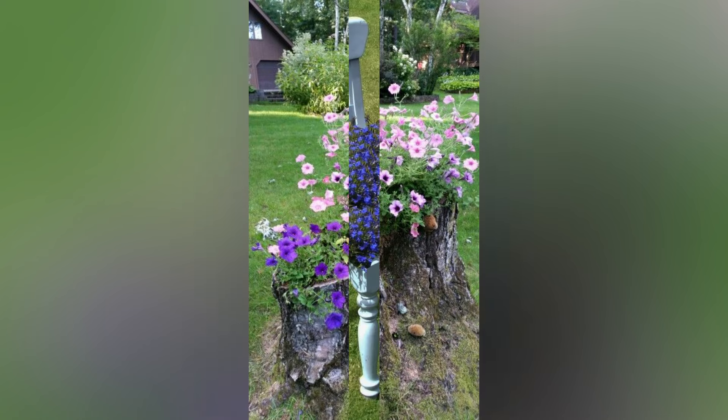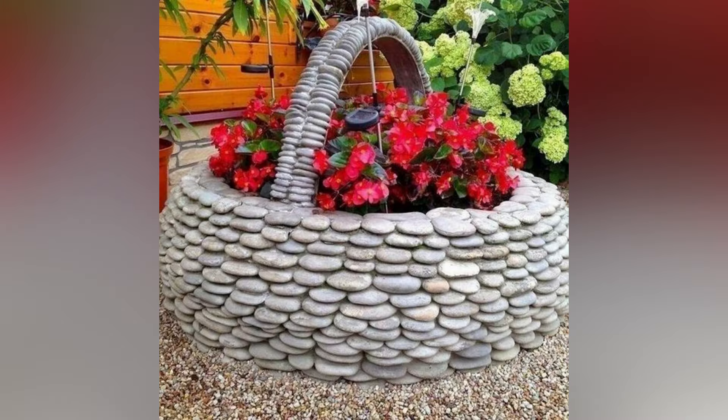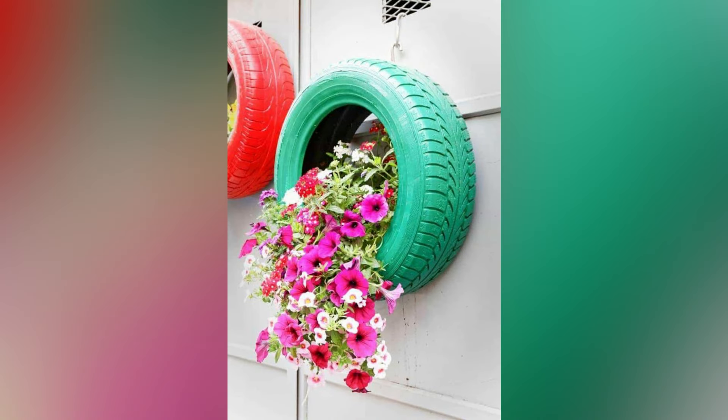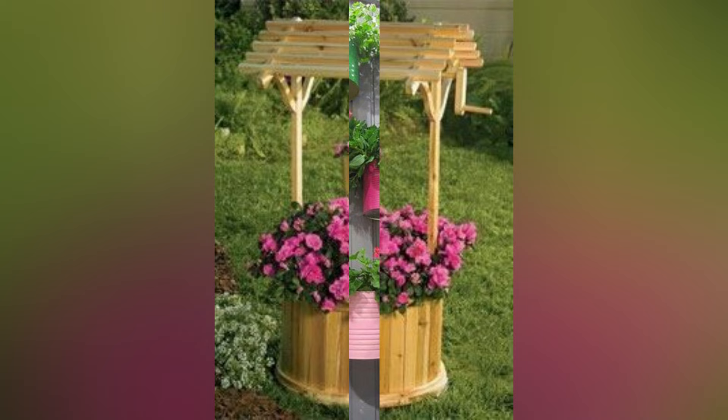Whimsical garden decor allows you to create a haven of magic and imagination right in your garden. By incorporating fairy lights, upcycled art, whimsical pathways, sculptures, and miniature worlds, you can transform your outdoor space into a whimsical paradise. Let your creativity run wild and infuse your garden with joy and enchantment. Embrace the fantastical and create a garden that enchants all who enter, allowing them to step into a world of magic and delight. We hope today's information was helpful for you. If you like our video, please give us a thumbs up and share this video with family and friends. Thank you.